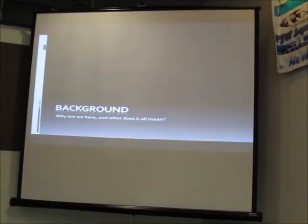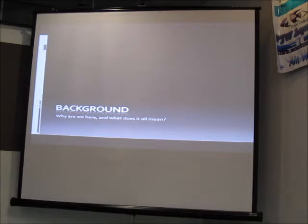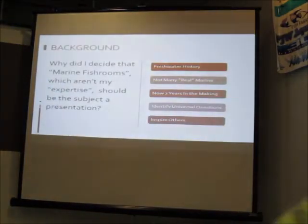My name is Matt Peterson. I'm a fish breeder, a senior editor for Coral magazine and the new Amazonas magazine. I'm here today to talk about fish rooms. They're not necessarily my area of expertise — I have a big freshwater history — but fish rooms are prevalent in the hobby. There aren't really many real marine fish rooms. When I talk about a fish room, I mean an actual room dedicated to multiple tanks specifically for fish keeping.